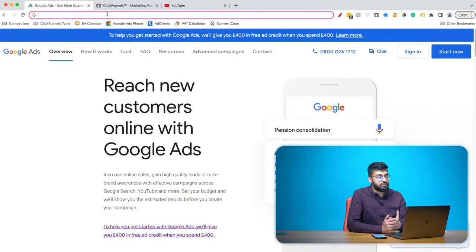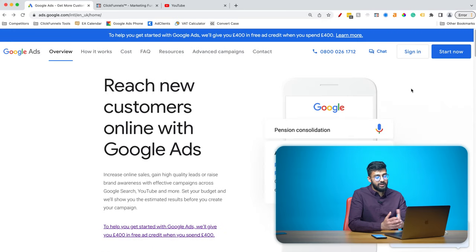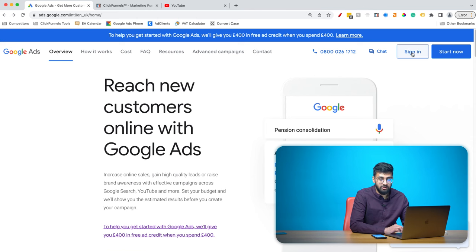The first thing you need to do is go to ads.google.com. The reason we run our ads from the Google Ads platform is because Google owns YouTube, which means to show our ads on YouTube we need to go to Google Ads. If you already have an existing Google Ads account you can just click the sign in button. If you haven't got a Google Ads account you just press the start now button and follow through their steps — it's really simple, just put in all your details.